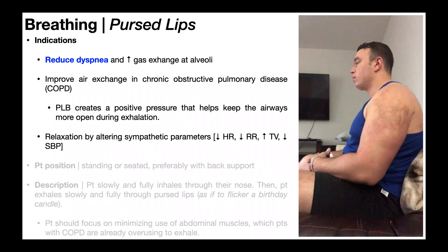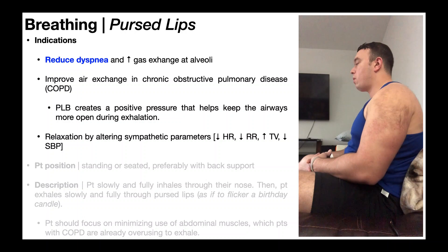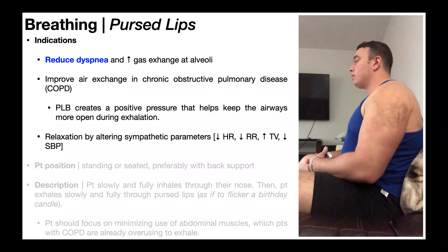In terms of stress and anxiety, pursed lip breathing also helps promote relaxation by altering sympathetic parameters: decreasing heart rate, decreasing respiratory rate, increasing tidal volume, and decreasing blood pressure — particularly the systolic blood pressure.